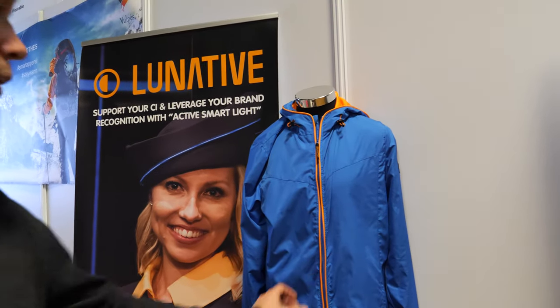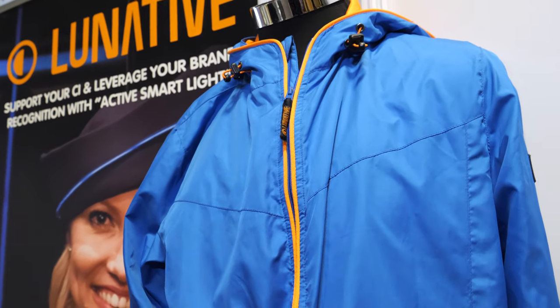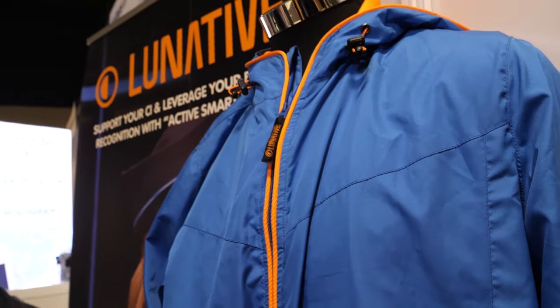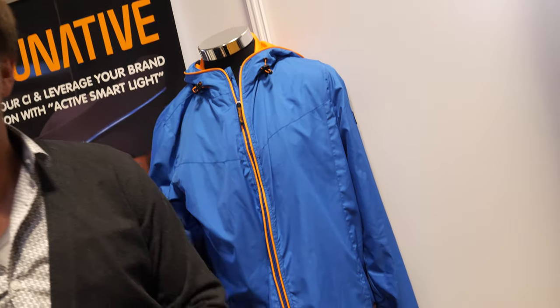And you have a different one there? Yeah, this is more for runners, so it's very light — it's a running jacket. It lights up also? It lights up also, but we don't have a battery here, so it lights up also. Yeah, so you can connect the other battery?